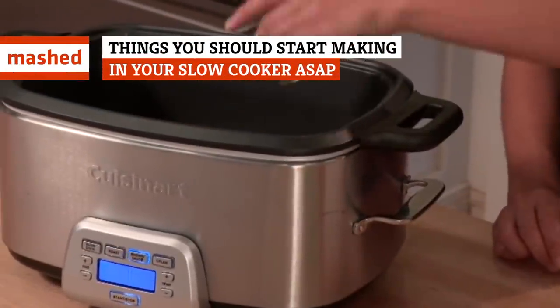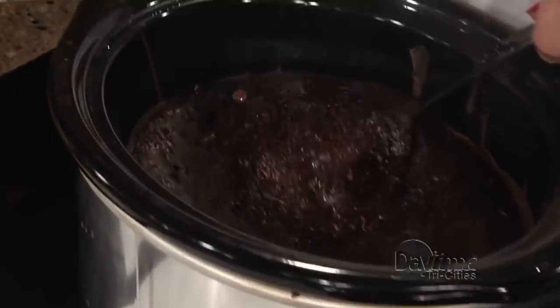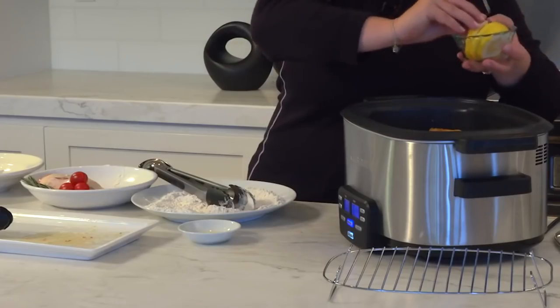Slow cookers can be total lifesavers for busy people, but you could definitely be using your slow cooker for more things than you are right now. There are tons of things that work really well in a slow cooker that you may never have considered before. Here are the things you should be using your slow cooker for that'll have you in food heaven.